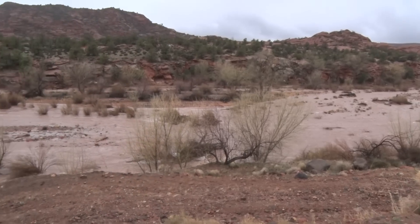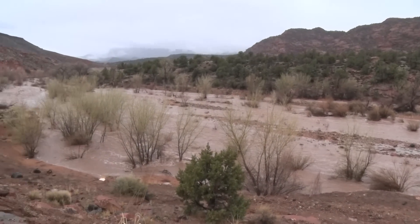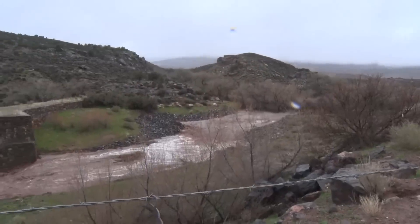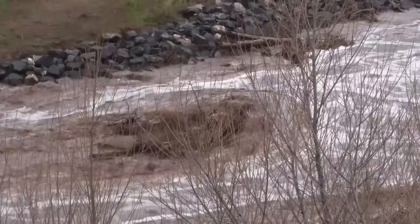Rosenberg said that floods like this are actually good for the rivers and streams to keep them cleared of debris. This flood is a good flood for the Santa Clara to keep the river healthy. It will scour that central channel out and do what we call channel forming, which is good for the health of the river long term.